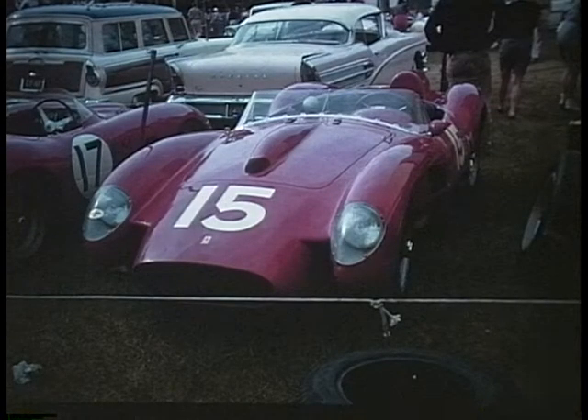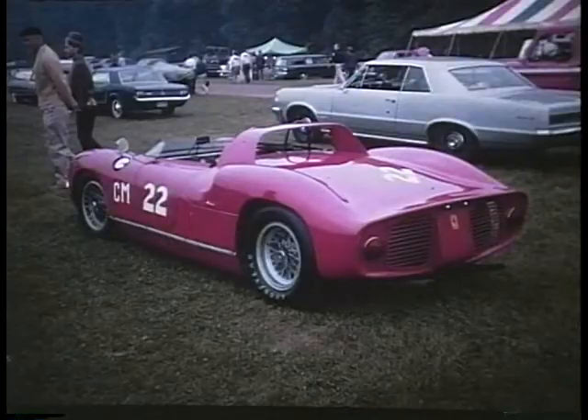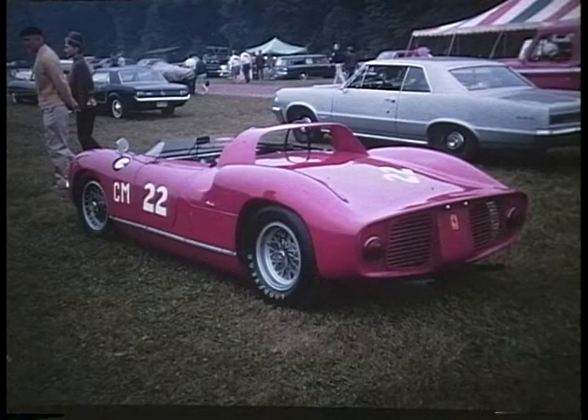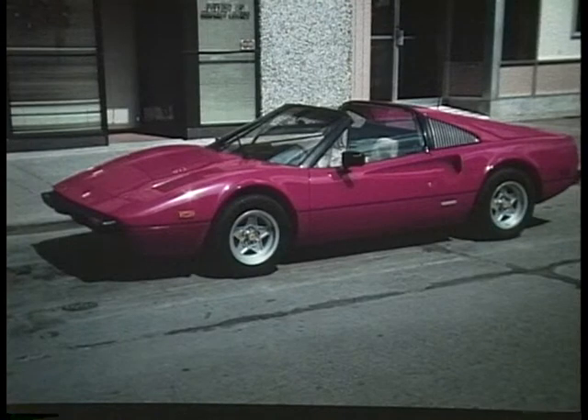This is a Ferrari Testa Rossa 250 — Testa Rossa means red head, with the special head that they put on it. And this is a Ferrari GTO; Ferrari used this nomenclature long before Pontiac used it. This is a rear-engined Ferrari, a modern sports racer for the Le Mans type race. And the 308 streetcar.